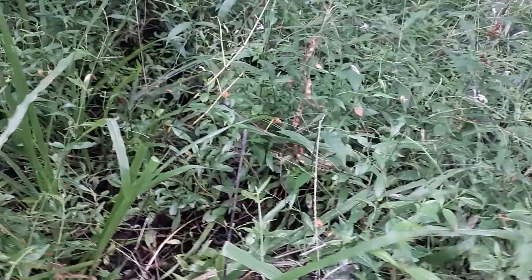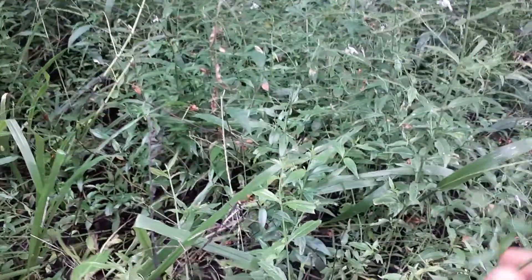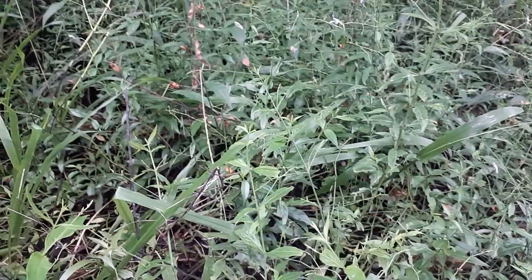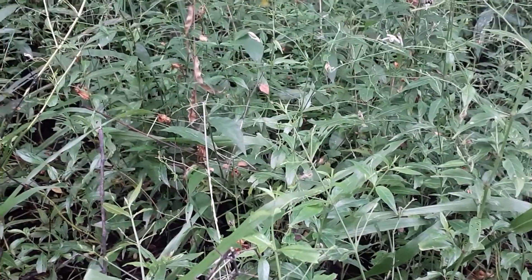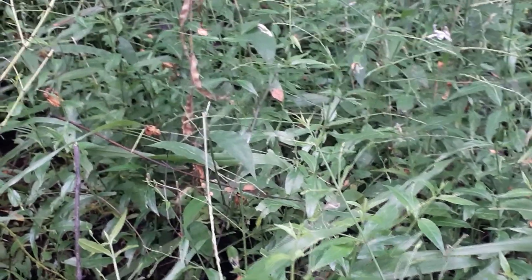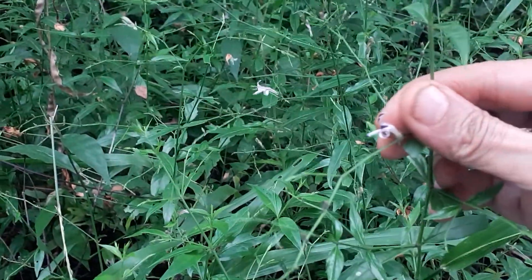It likes a good deal of water and can tolerate a lot of shade — this location is very shady. It can easily fit into any little garden, even a tiny city garden or apartment garden. It will grow very well.